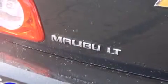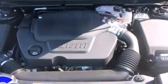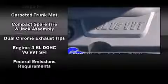Chevrolet ensures the safety and security of its passengers with equipment such as dual front impact airbags, front and side impact airbags, traction control, brake assist, ignition disabling, OnStar, and four-wheel disc brakes with ABS. Various mechanical systems are monitored by electronic stability control, keeping you on your intended path.